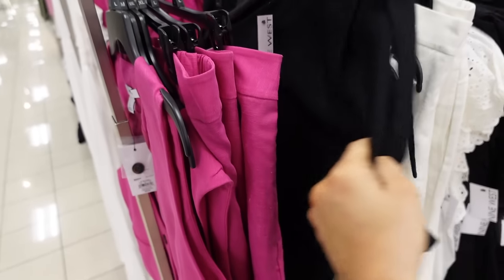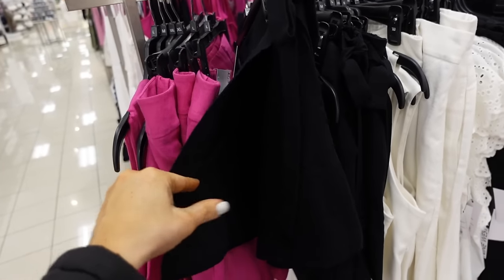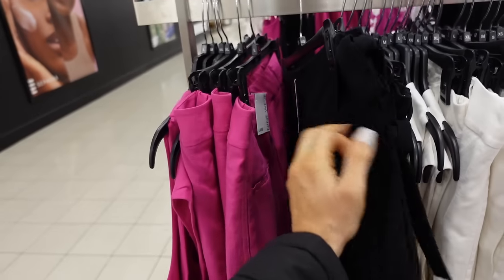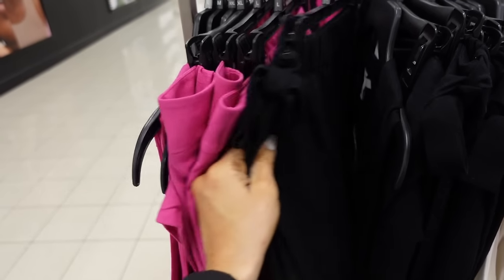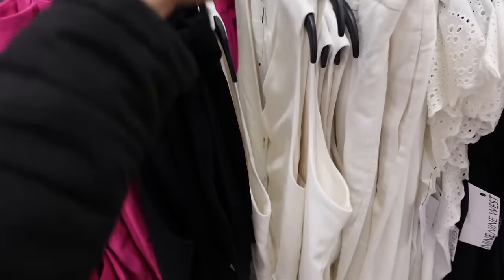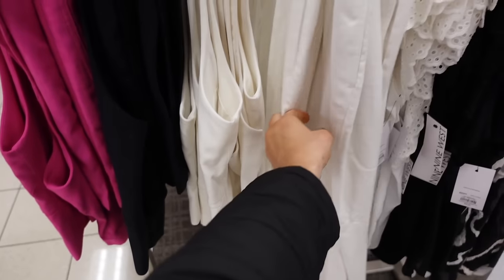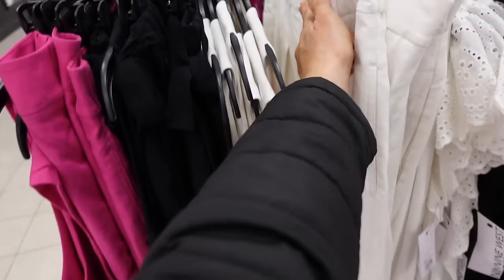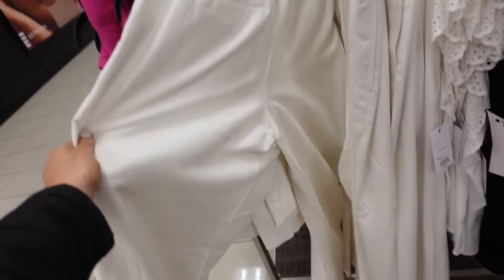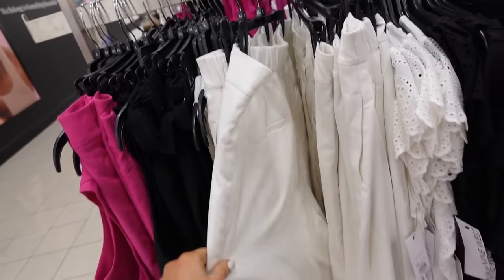Also from Nine West are these wrap skorts — tie detail, functioning, flowy through the front with elastic in the back, regularly $27.99. The vest also comes in black and white. To match the white, they have wide leg pants: high rise, pleated, belt loops, flowy with trouser pockets in the back, elastic included, $44.99.